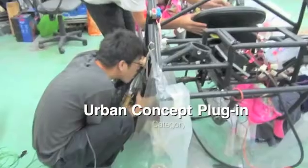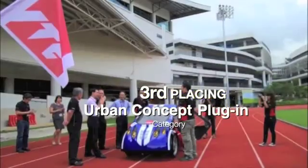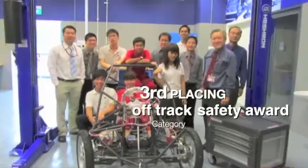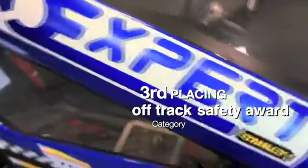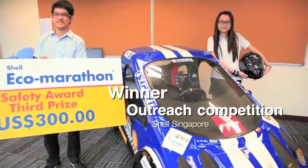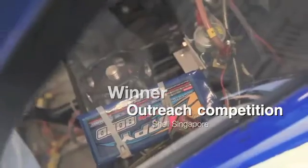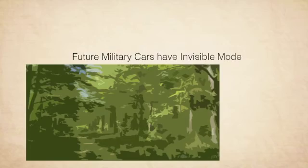Let's get started. Hi, I'm Shelly from Mechatronics Engineering.